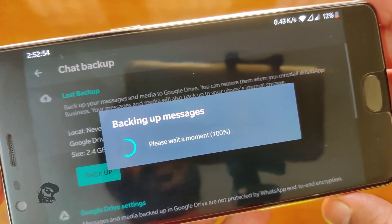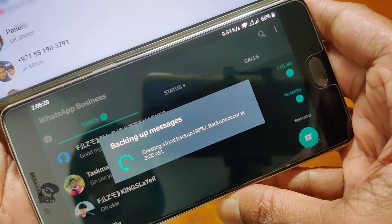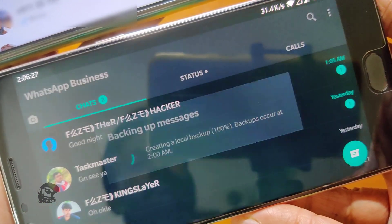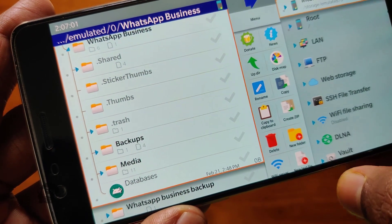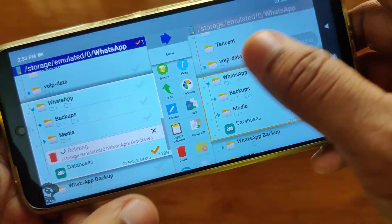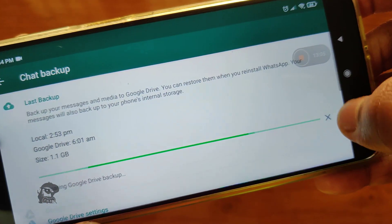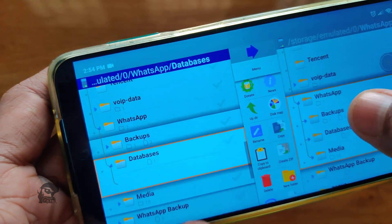WhatsApp will no longer be able to create a local backup. However, at 2 am, WhatsApp will start the backup process as usual but will fail, since it cannot create the Databases folder. Keep in mind that you need to delete the Databases file that you created for the backup function to work again. This applies for both automatic and manual backup.